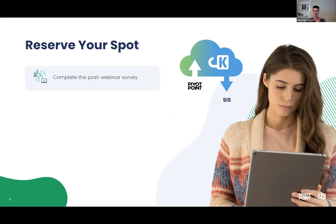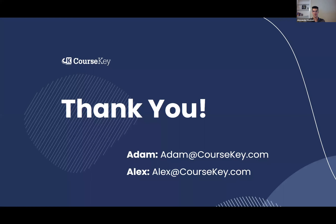For those of you watching the recorded version, since you won't have access to the survey, you can definitely reach out to either me or Adam at the email addresses shown, and we'll get in touch with you. That's really the overview of the integration — why we built it and how it's affecting the partner schools that are already using it.